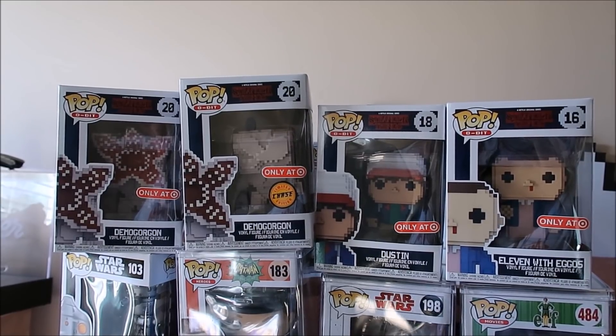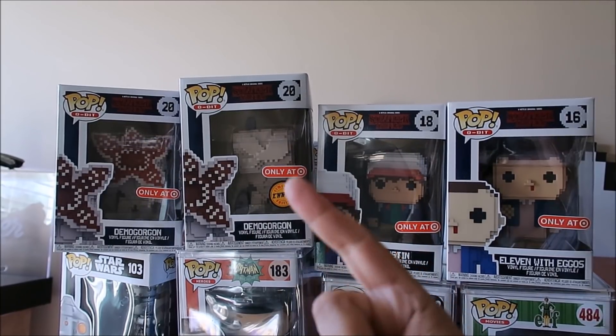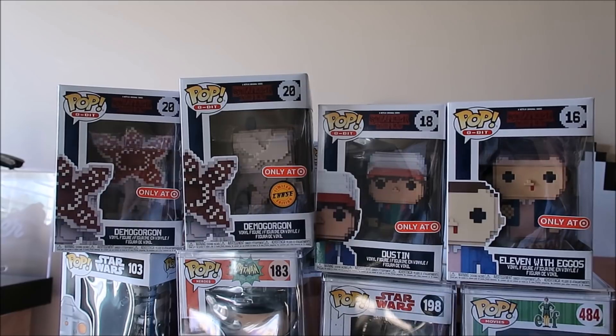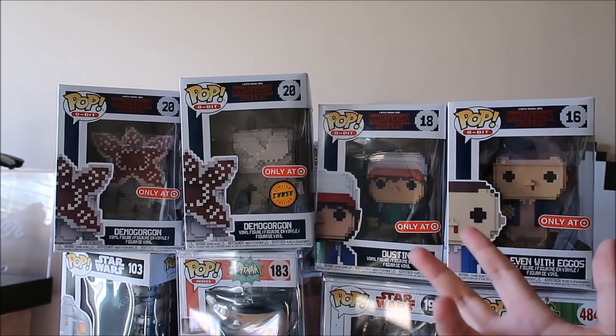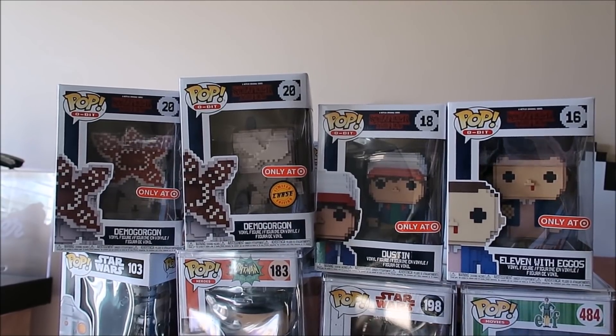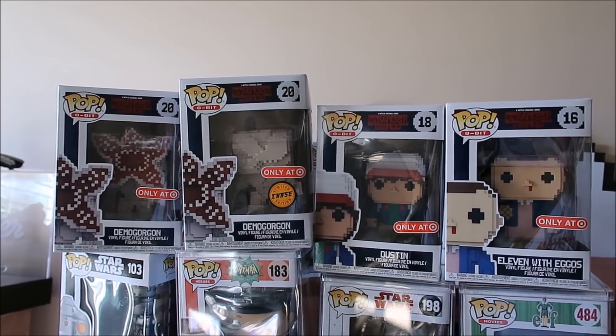Stay tuned — new giveaway coming soon. Make sure you're subscribed here, and make sure you're subscribed at Del's Toy Show because there will be another giveaway on that channel separate from this one. That giveaway will be for two Funko Pops, so it's a major key to get over to Del's Toy Show. Over there I take these Funko Pops out of the box and actually review them, so you get detailed, honest looks. A lot of people don't like taking them out of the box since they're collector items, but I'll take them out for you guys.